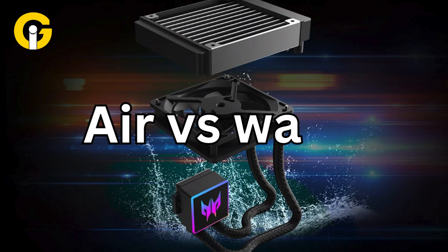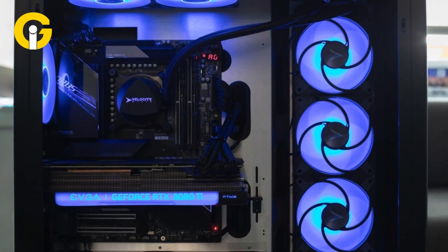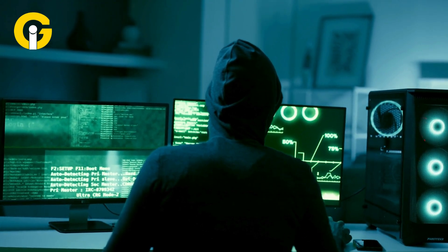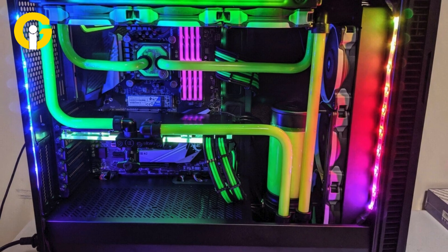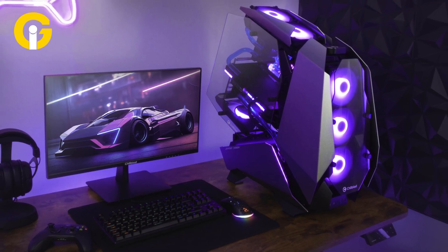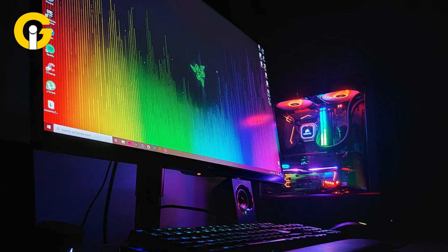Air vs. water: choosing the right solution. Ultimately, the choice between air cooling and water cooling depends on personal preferences, budget, and requirements. Air cooling excels in simplicity, durability, and reliability, making it ideal for average PC users. On the other hand, water cooling systems offer greater performance potential and aesthetic appeal, albeit with higher maintenance requirements and costs. Custom water cooling remains a niche option suited for enthusiasts seeking maximum performance and customization. Whether opting for air or liquid cooling, there's a solution available to meet every PC user's needs.